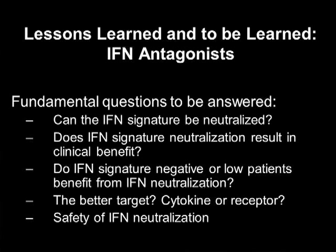What really intrigues me is MEDI-546, because if one problem with clinical efficacy is that we're not sufficiently inhibiting the interferon signature, maybe we need to target the type 1 receptor instead. In the scleroderma trial, there was very significant reduction in interferon gene signatures. The phase 2 study with MEDI-546 in lupus is currently underway. Key unanswered questions are: can the interferon signature be neutralized sufficiently to see clinical benefit, what do we do with signature-negative patients, is the cytokine or the receptor the better target, and what are the safety implications of interferon neutralization?